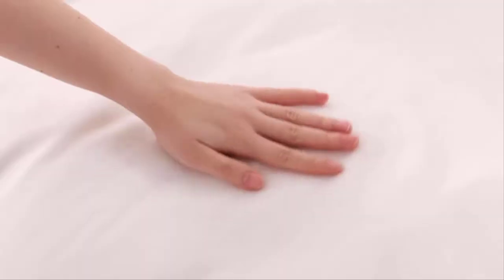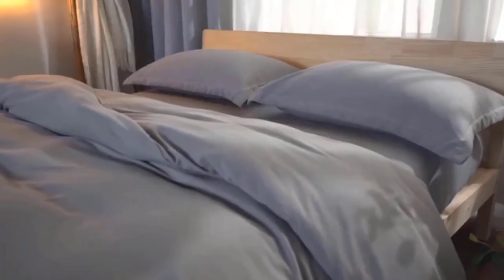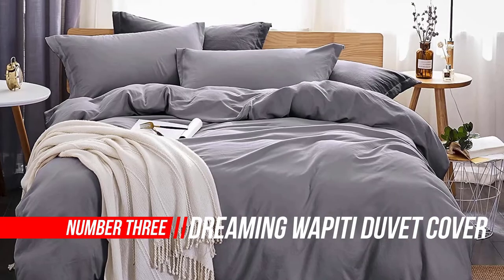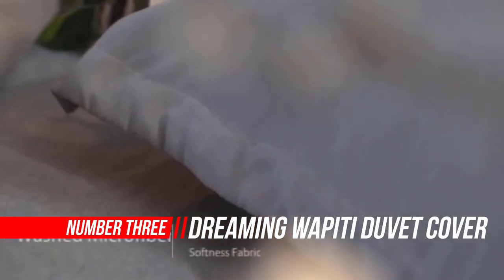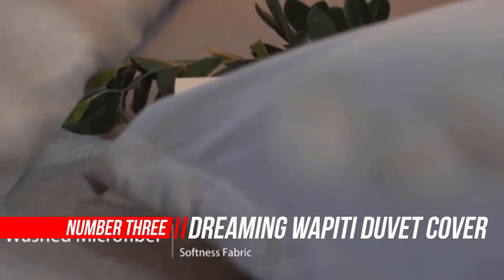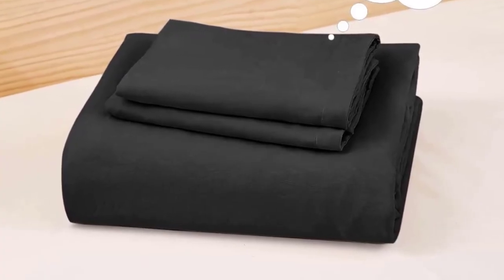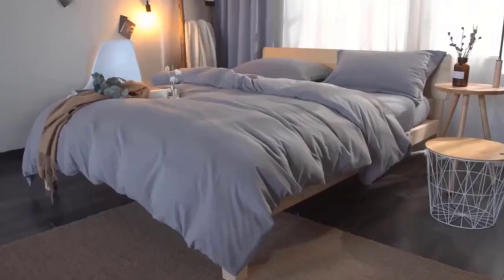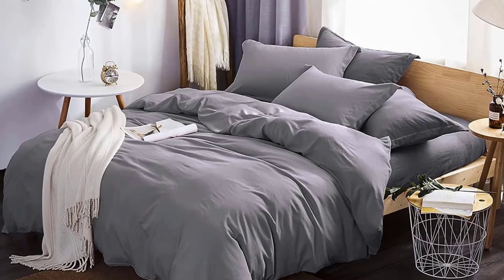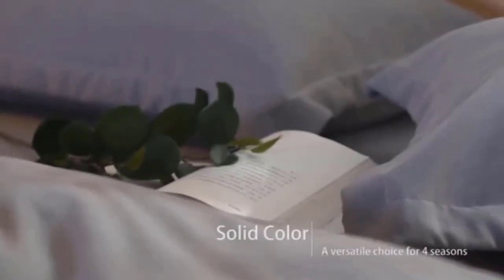Number three: Dreaming Weft Duvet Cover, 100% washed microfiber, 3-piece bedding duvet cover set. Easily open the zipper, let the corner ties keep your comforter in place and the quilt flat, then close the zipper. The cover set is hand and machine washable, but not in hot water — best water temperature set below 31°C.